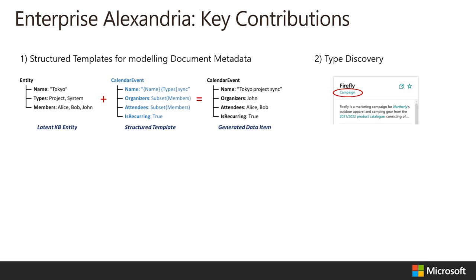Second, we added the ability to learn the types associated with each entity. For example, we can learn that an entity named Firefly is a campaign for a particular organization.